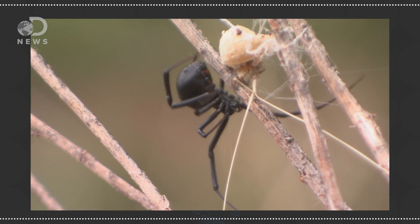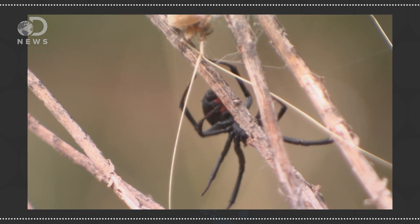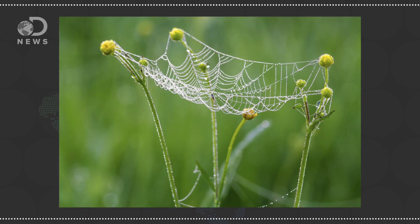Those of us that are not entomologists probably don't have any love lost for spiders, unless their superpowers are helping us fight or escape from bad guys. But now, thanks to actual science, spider silk could help us do just that. The silken material spiders use to build their creepy webs is a complex form of protein fiber that does more than just catch flies.